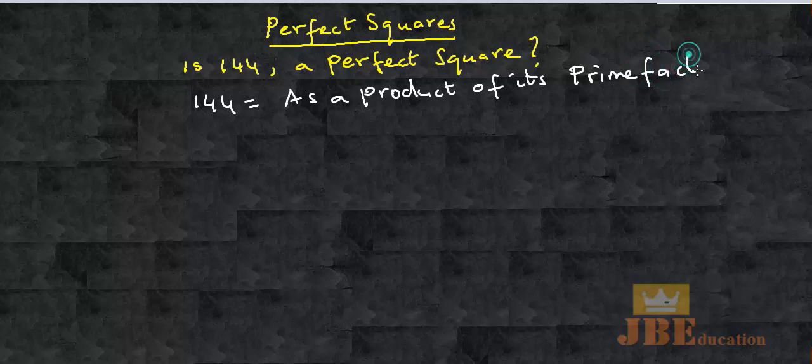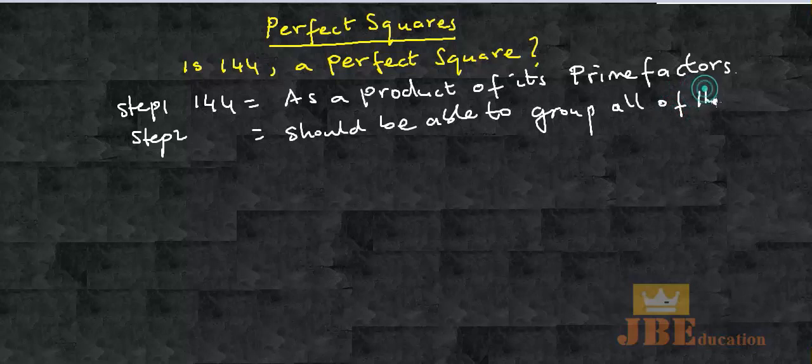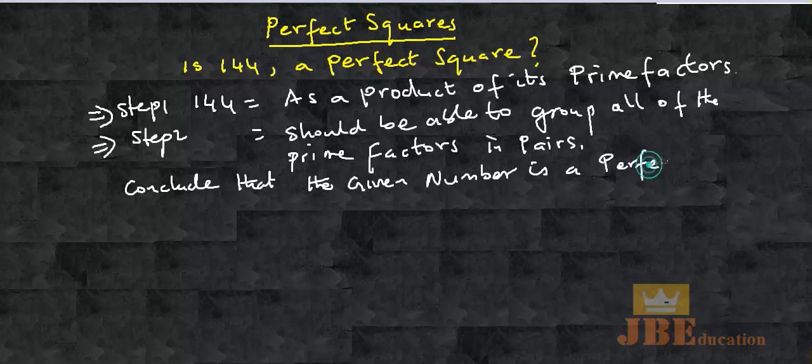You follow me? And then step two, you should be able to group all of the prime factors in pairs. If you are able to achieve step one and step two, then you can conclude that the given number is a perfect square.